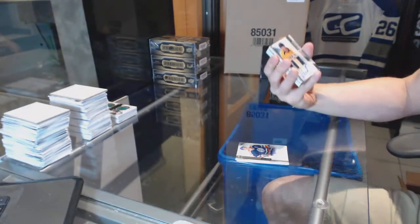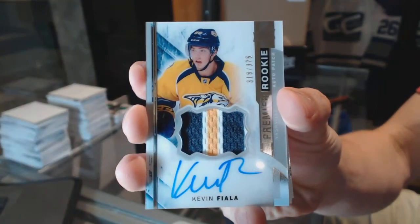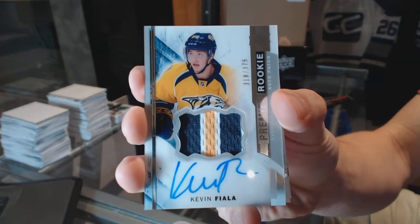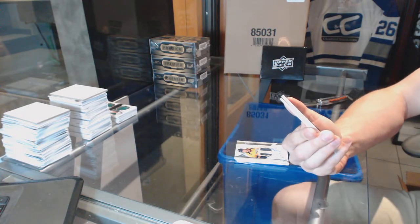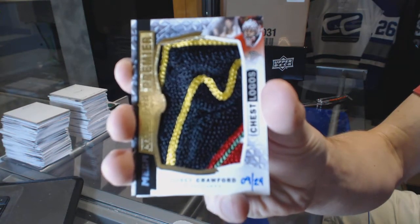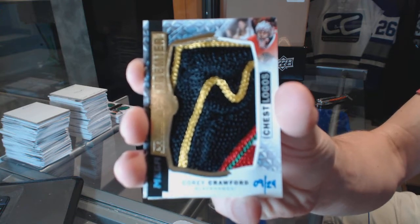We've got a three-color rookie patch auto numbered to 375 for the Nashville Predators — Kevin Fiala. Rookie patch auto 375 for the Preds, that's more like it. We've got a four-color — actually technically five-color, there's a bit of white — chest logo mega patch numbered 9 of 24 for the Chicago Blackhawks — Corey Crawford.